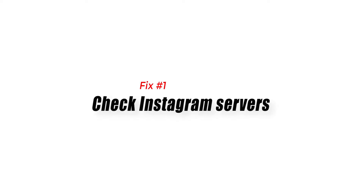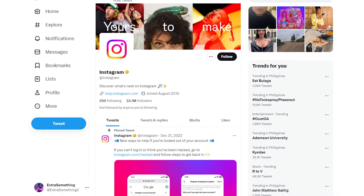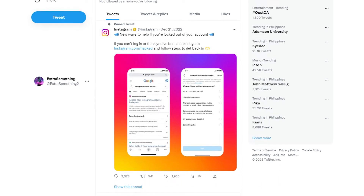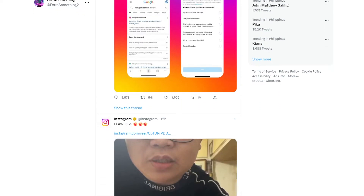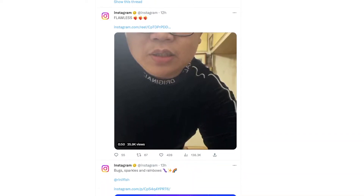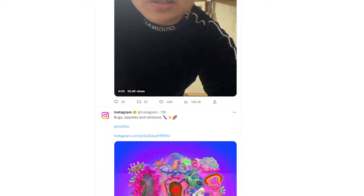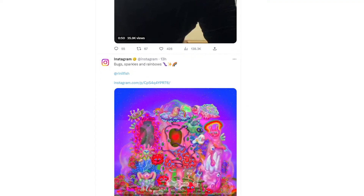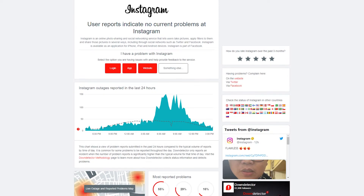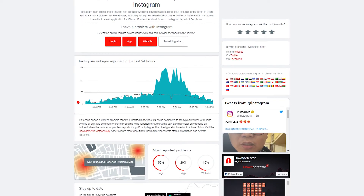Fix 1: Check Instagram Servers. Sometimes you will be getting this error because the Instagram servers have outages. You can check the Instagram server status for any outages. You will know if the server is undergoing partial maintenance, full maintenance, or if there are server outages — Instagram will be temporarily unavailable. You can check Instagram server status by using third-party websites like DownDetector.